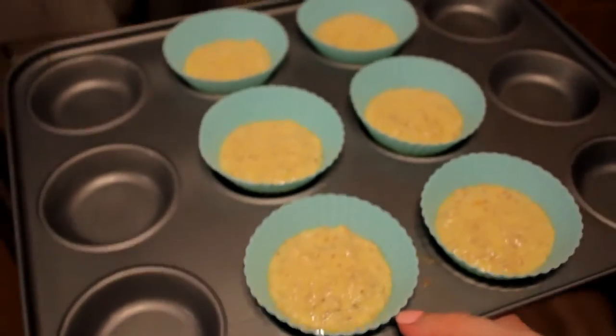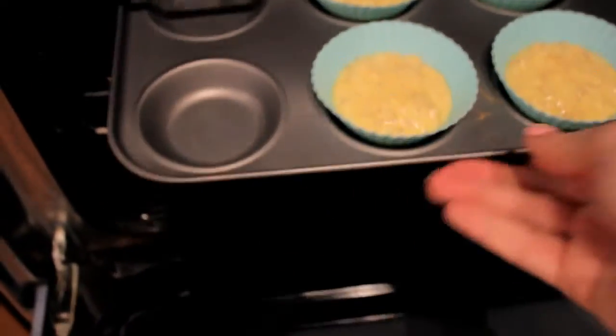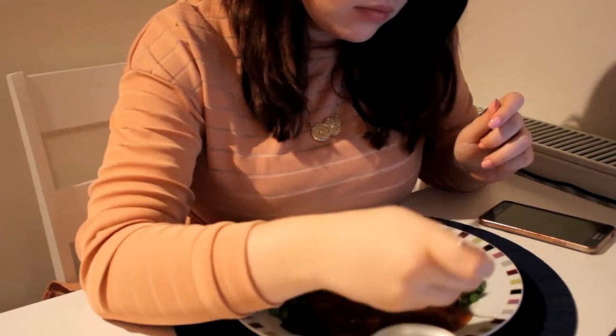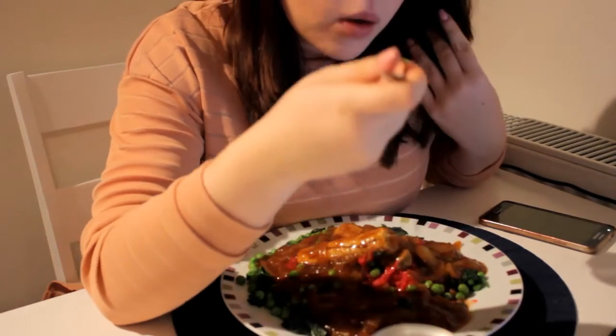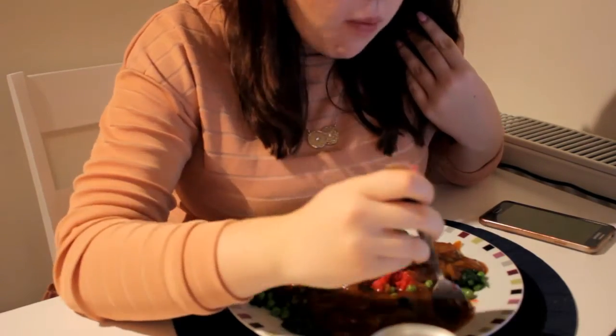While I'm eating dinner I'm just going to cook up some oat muffins ready for later on this evening as a treat, using my other Healthy Extra B for today.